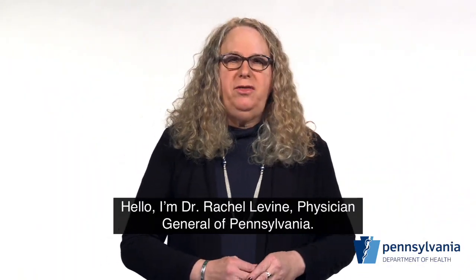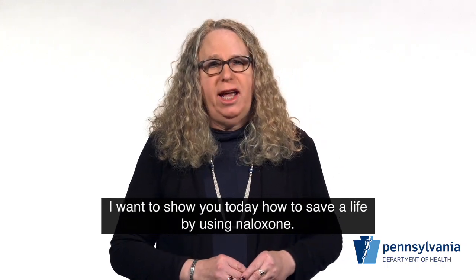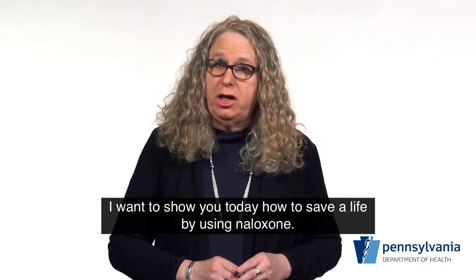Hello. I'm Dr. Rachel Levine, physician general of Pennsylvania. I want to show you today how to save a life by using naloxone.